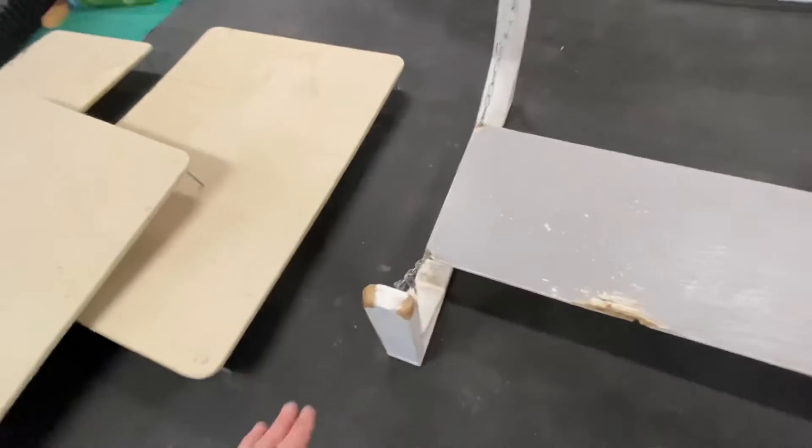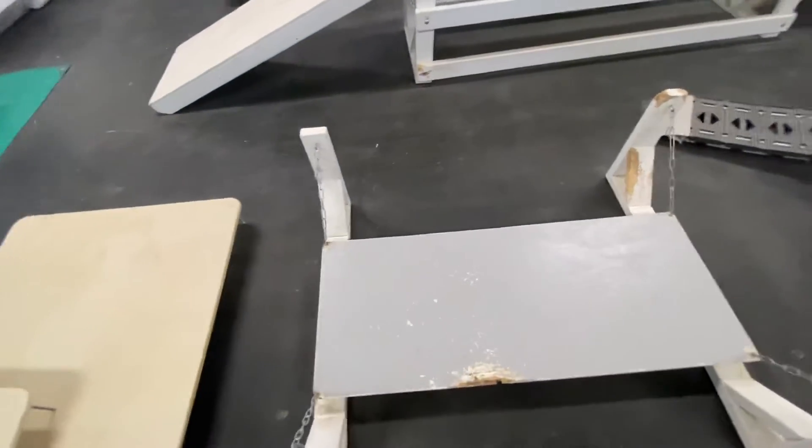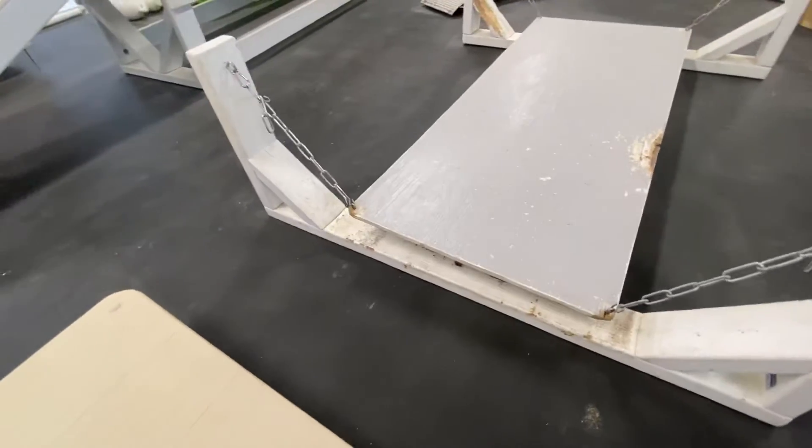This is going to need to be rebuilt pretty soon — the puppies are starting to chew on it. This is actually pretty awesome. But again, look how easy that is to build.